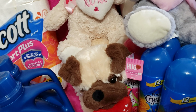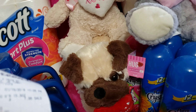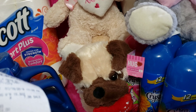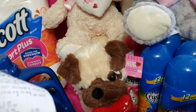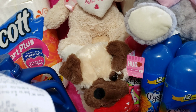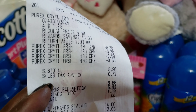I got four Purex crystals and my total was seven ninety-six. I used four fifty-cent-off coupons bringing my subtotal to five ninety-six. With seventy-two cent tax the total was six sixty-eight. I redeemed five dollars in points and my final total was one dollar and sixty-eight cents out of pocket. Here's the receipt for that one.